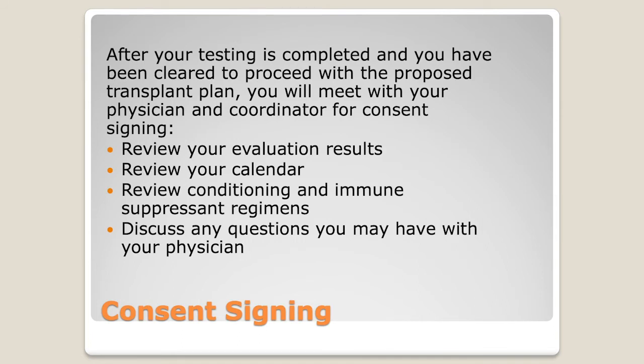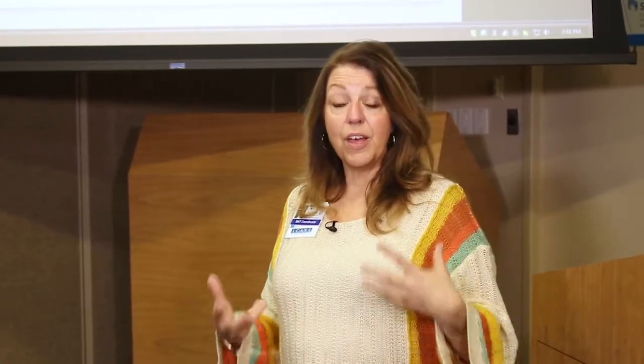When we give you those blank copies, you can write all over them. Use highlighters. I strongly recommend having your questions written down — if you had a question for your physician, write it down. The copies are simply for your education. At the consent signing, we'll review everything and you're going to know exactly what that calendar looks like. That is what the consenting conference looks like.